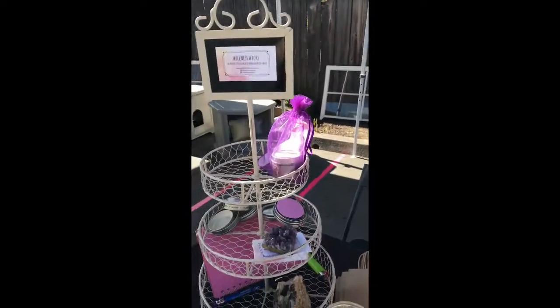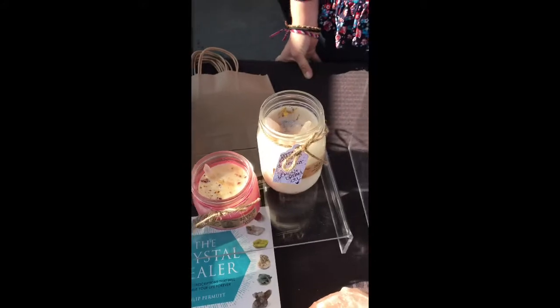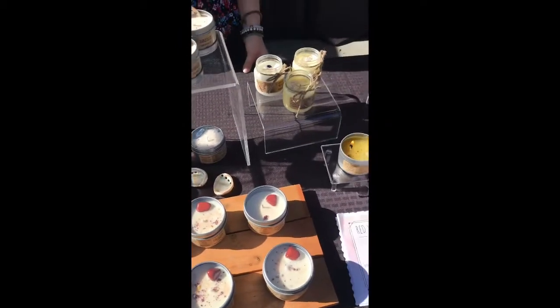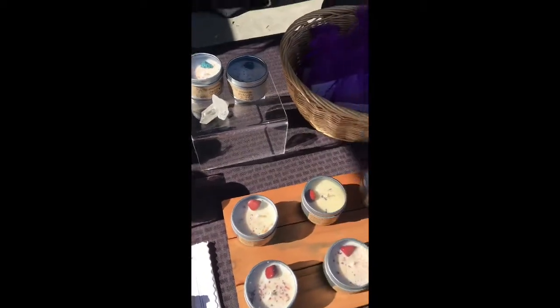My name is Sedona, and this is Wellness Wix. I make all-natural aromatherapy and crystal healing candles with soy, essential oils, and crystals. I met Shandy through a mutual friend who came into her shop. My process: I make them in my kitchen, one by one, in very micro-batches.